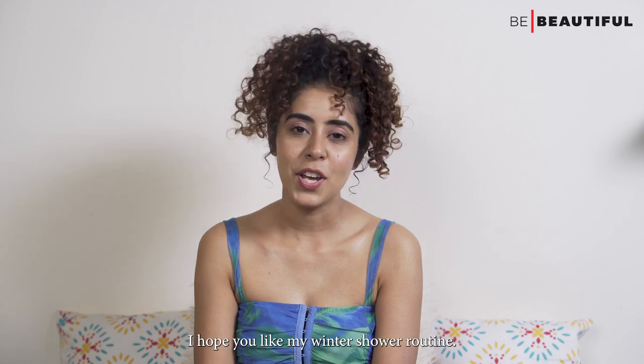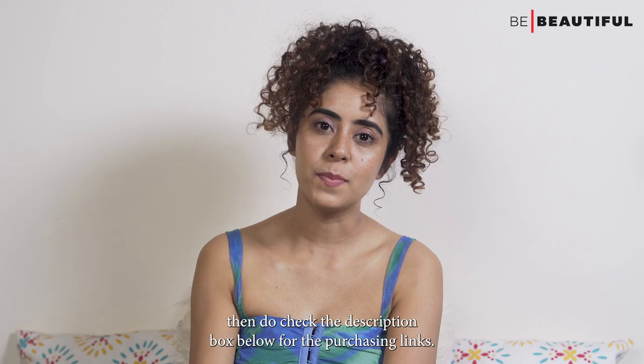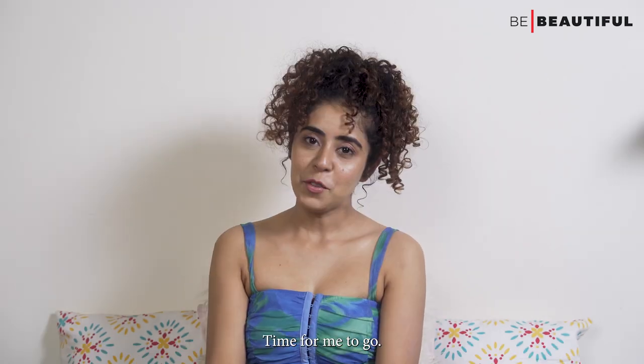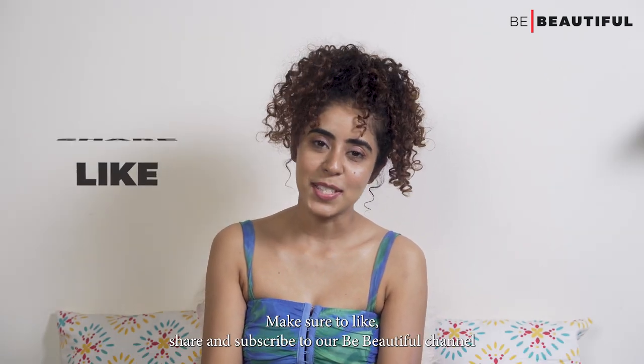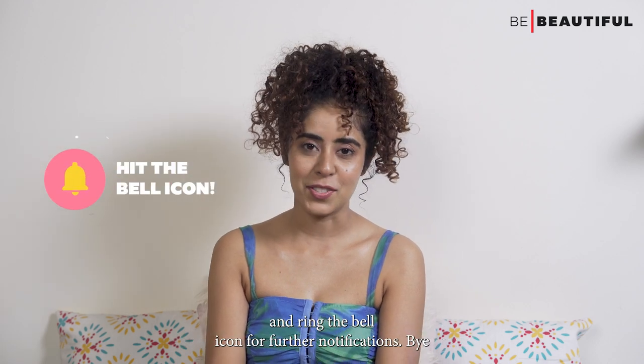So guys, that's it — I hope you like my winter shower routine. If you want to get your hands on any of these products, do check the description box below for the purchasing links. Make sure to like, share, and subscribe to our Be Beautiful channel and ring the bell icon for further notifications. Bye!